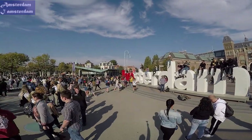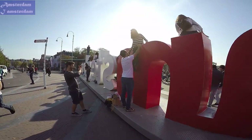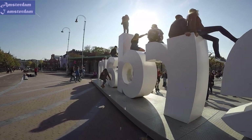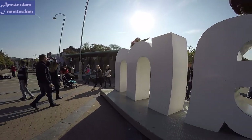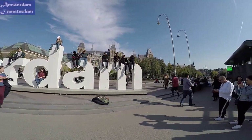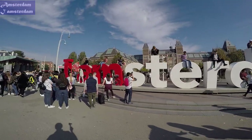At more than two meters tall, the iAmsterdam slogan measures almost 24 meters wide. Launched in September 2004, the sign at the back of the Rijksmuseum has become one of the city's most photographed icons. It always manages to inspire the novice photographer. You rarely see the letters without people in front, behind or on top of the slogan, taking photos and selfies, which help market the city through social media.